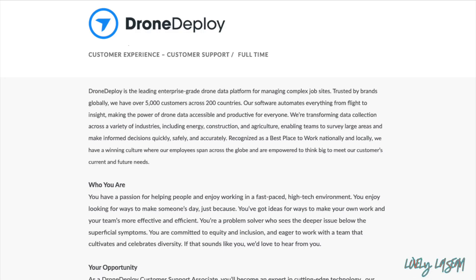Good morning everybody, welcome back to my channel. I hope everybody's doing well. I'm here with another job for you guys, and this one is going to be with the company DroneDeploy. They're looking for a full-time customer support associate. You can work anywhere in the United States with this job, and it does have limited phone use — so you will have to do some phone calls, but it's going to mainly be emails and chats.